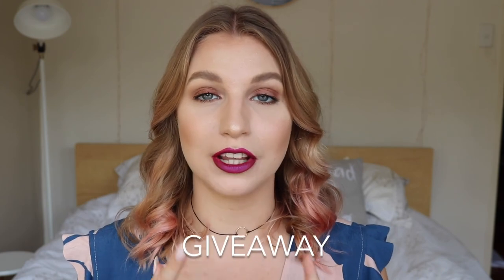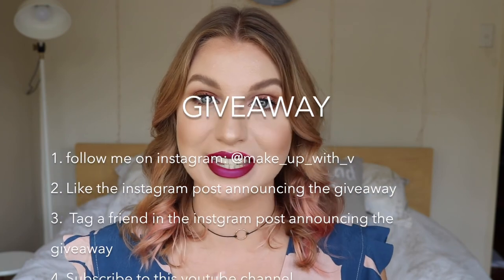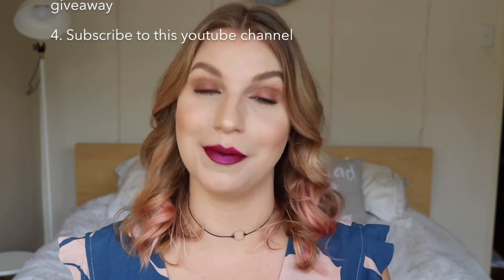So those are all the products in the giveaway. To enter, all you have to do is follow me on Instagram, like the post about this giveaway, tag a friend who might also enjoy it, and subscribe to my beauty channel. This competition is only open to people living in Australia and I will be announcing the winner on the 7th of January, so you've got about a week to enter.